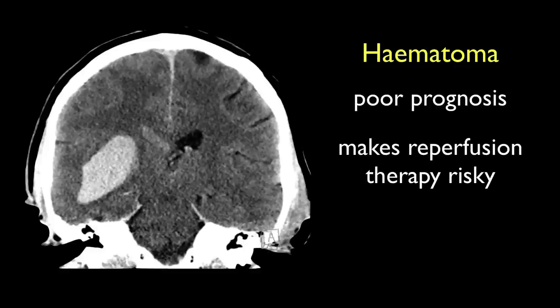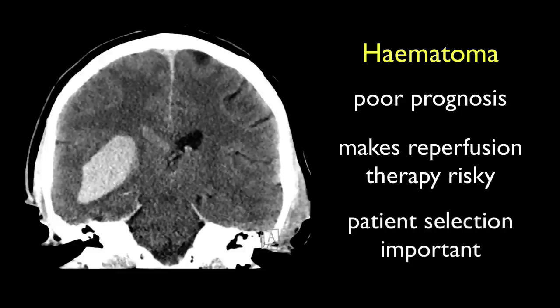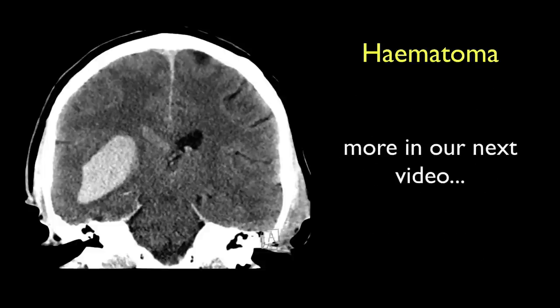As a result, a great deal of research into acute stroke management has been focused on accurately selecting the subgroup of patients who will get the most benefit from therapy and are at the lowest risk of hemorrhagic transformation. We will cover this in some detail in our final episode in this series.